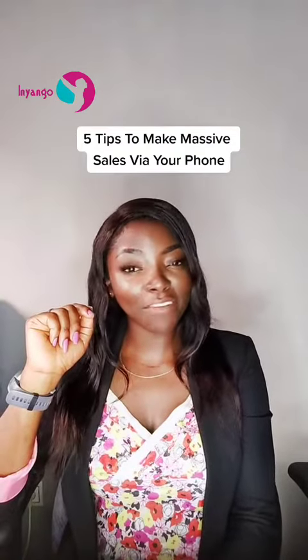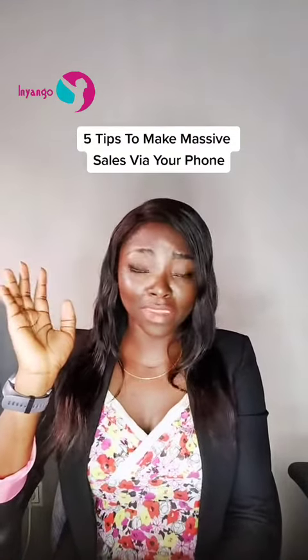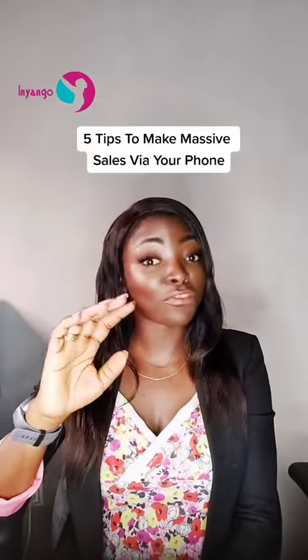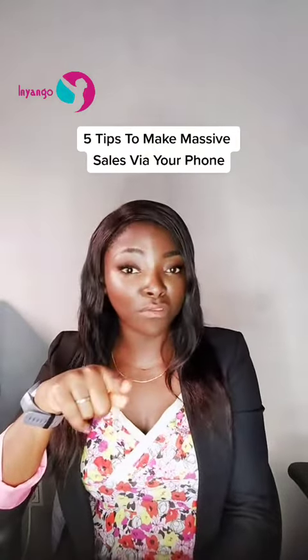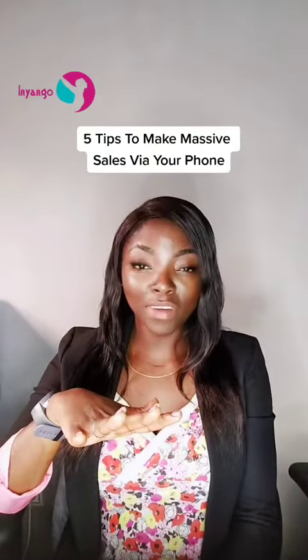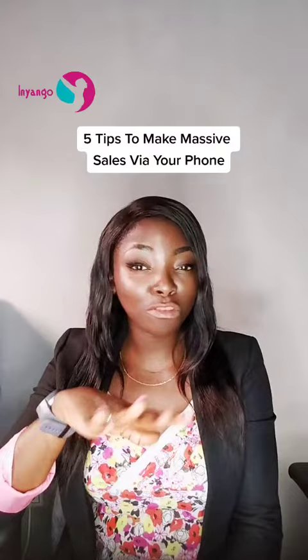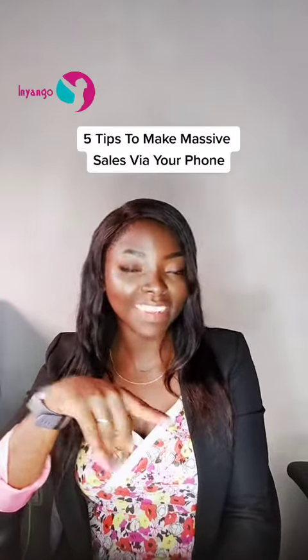Hey there, did you know that an average person touches his or her phone about 34 times within a day? Oh yes, I might even be underestimating because I'm sure you're watching me right now from your mobile phone. If you have a mobile phone in your hand, today I'm giving you one thing which will help you to make so much money from that simple tool in your hand.